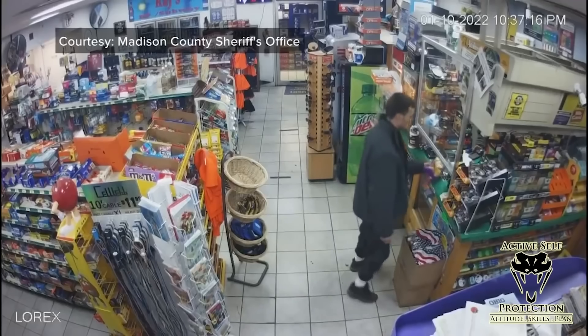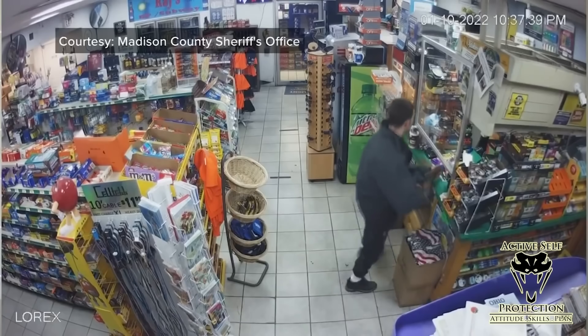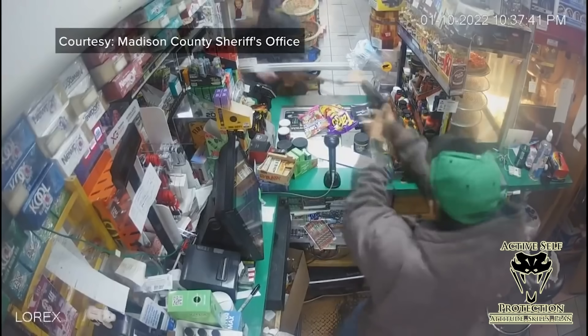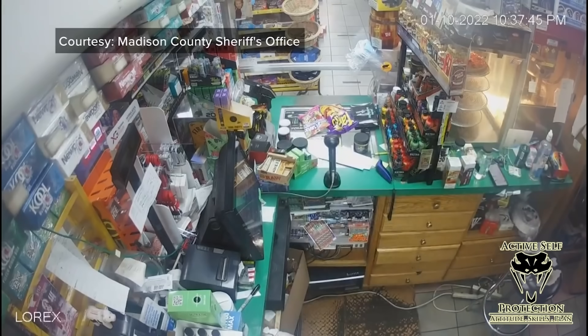Watch this guy come in, put something on the counter like he's going to buy it, go outside, then come back in with a rifle and threaten the clerk. From this angle you'll see him duck and run because our clerk, who is openly carrying a handgun, pulls his gun and shoots at the guy. He did miss, but the suspect was later taken into custody.